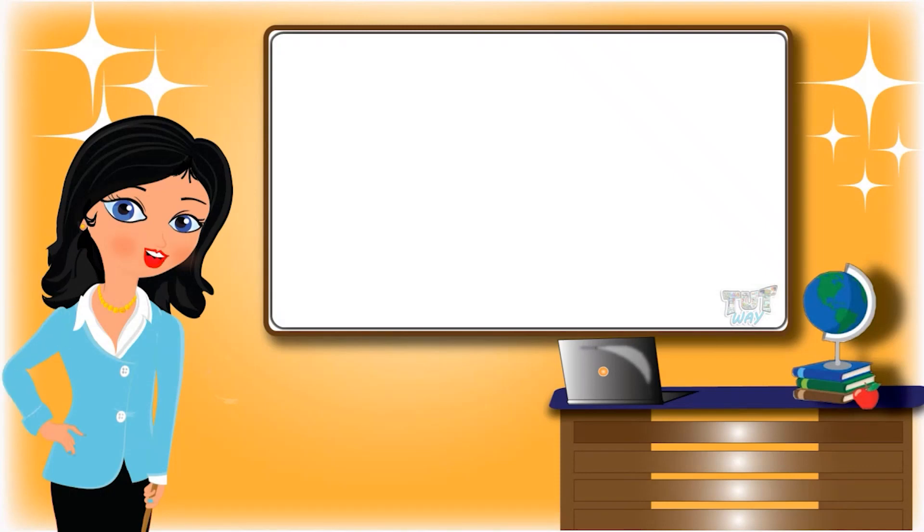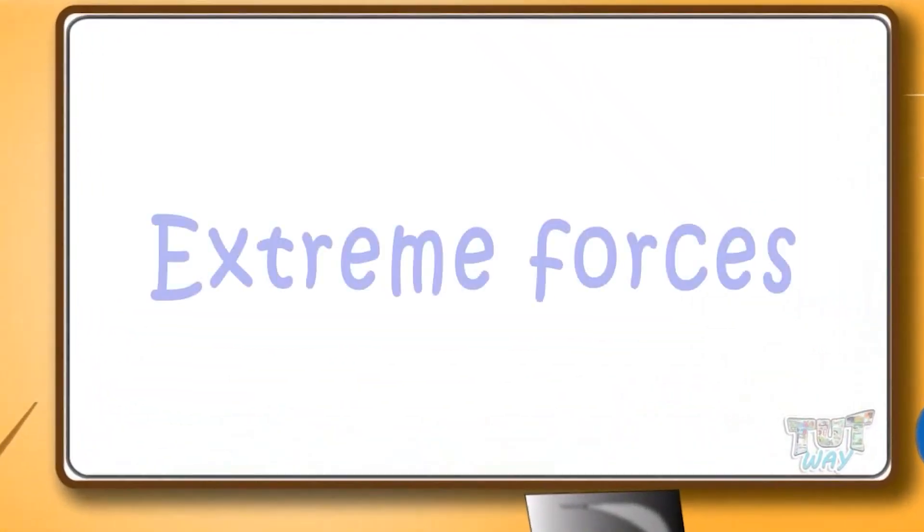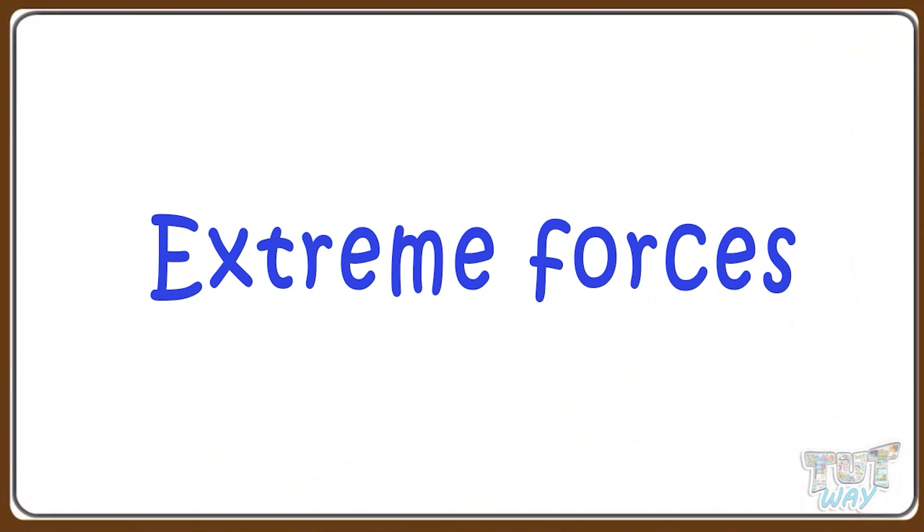Hi kids! Today we will learn about extreme forces in nature. So let's start.